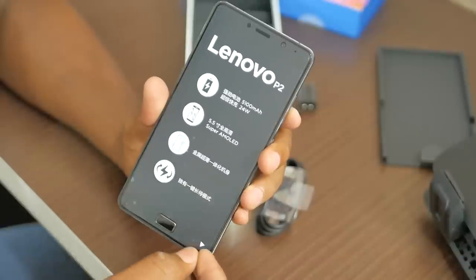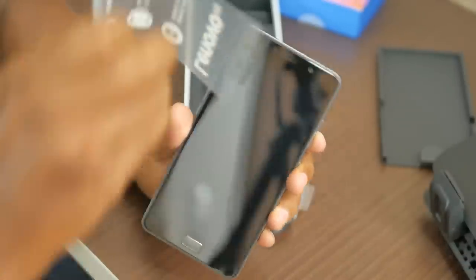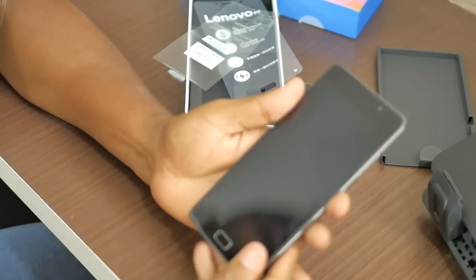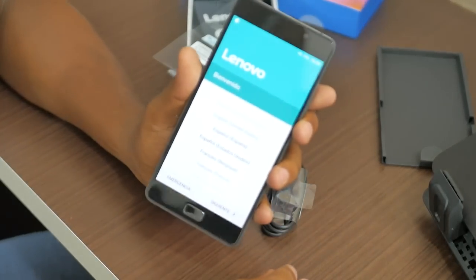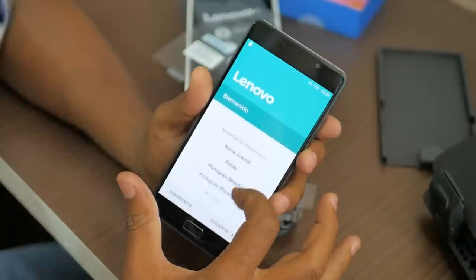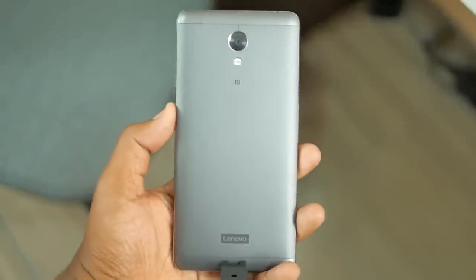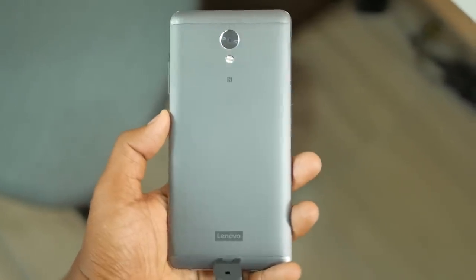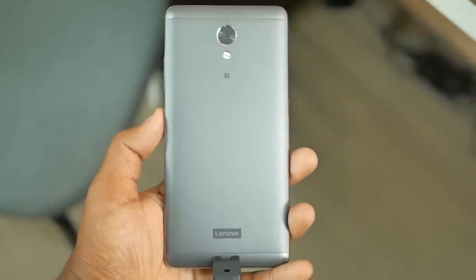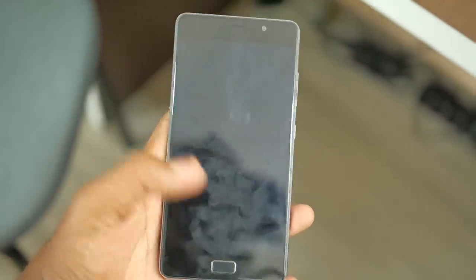Agora vamos iniciar o aparelho. Antes de mais nada, vamos remover essa película aqui que está me atrapalhando. Ligou. Lenovo! Tem todos os idiomas disponíveis, então vamos escolher o português do Brasil. Vou fazer as primeiras configurações. Fiz as primeiras configurações no Lenovo P2. Já até apareceu uma atualização — ele veio com Android 6.0 e recebeu uma atualização assim que eu ativei, indo para o Android 7.0. O que é muito legal.